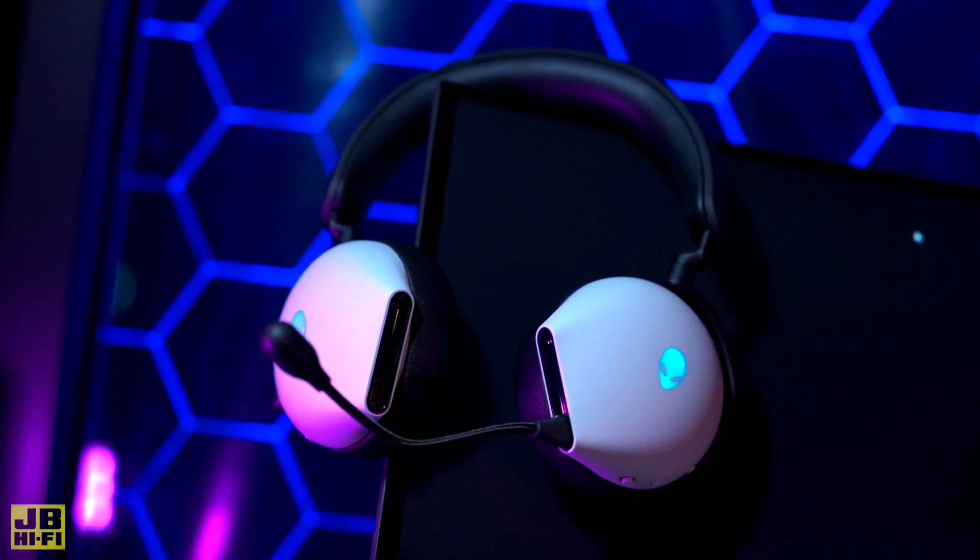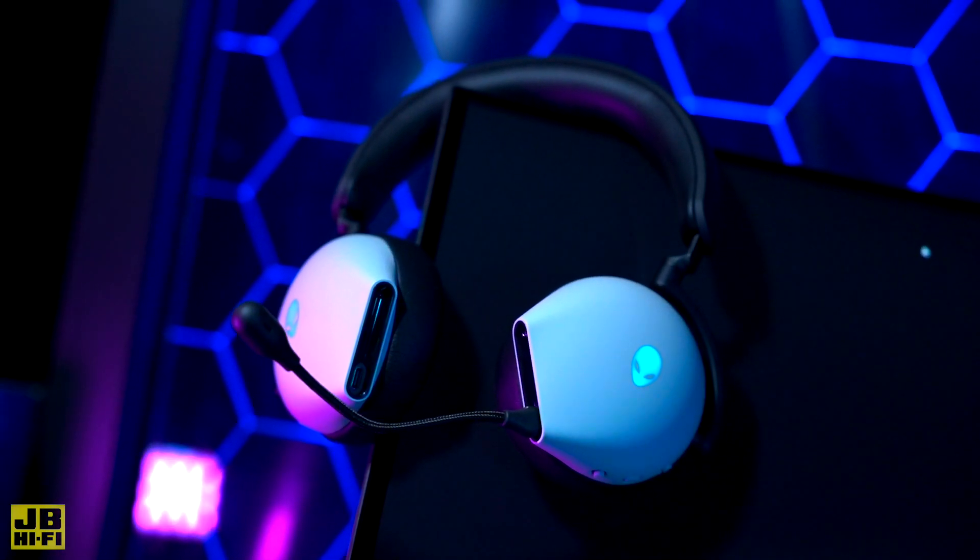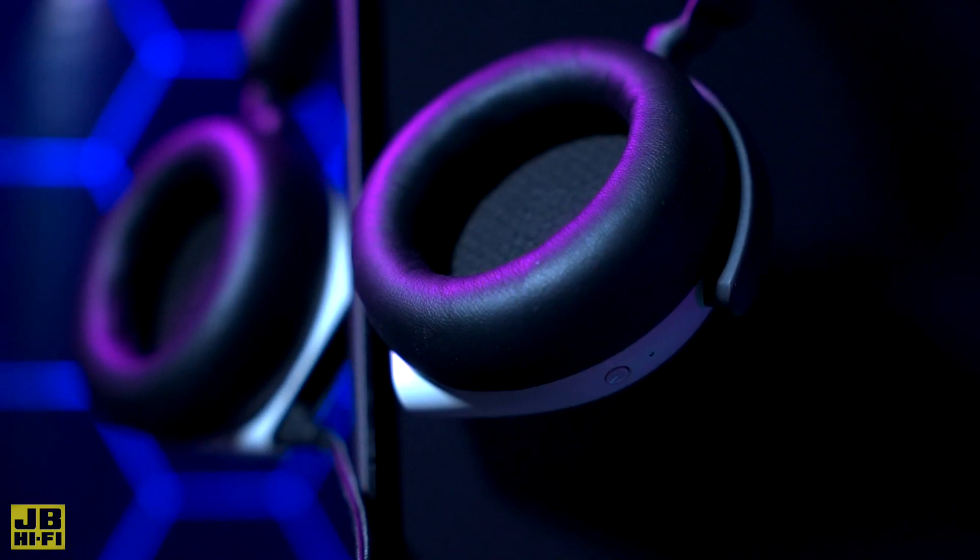The Alienware headset lets you hear every detail with immersive 7.1 virtual surround sound coming through custom-tuned 50mm drivers.